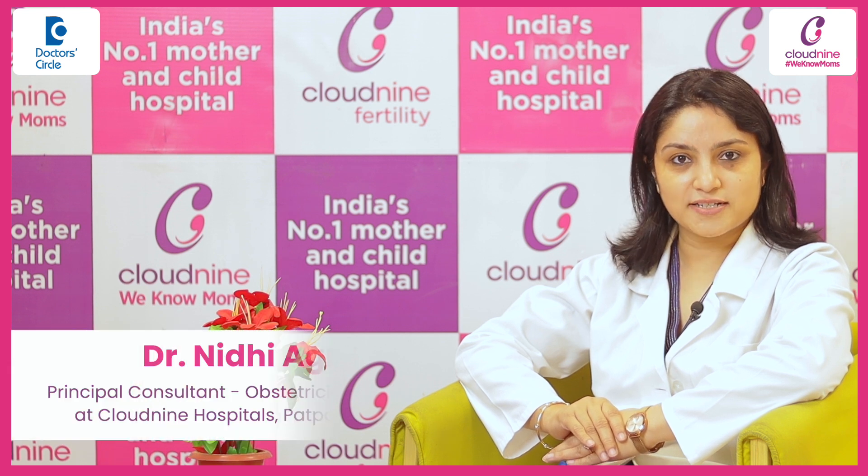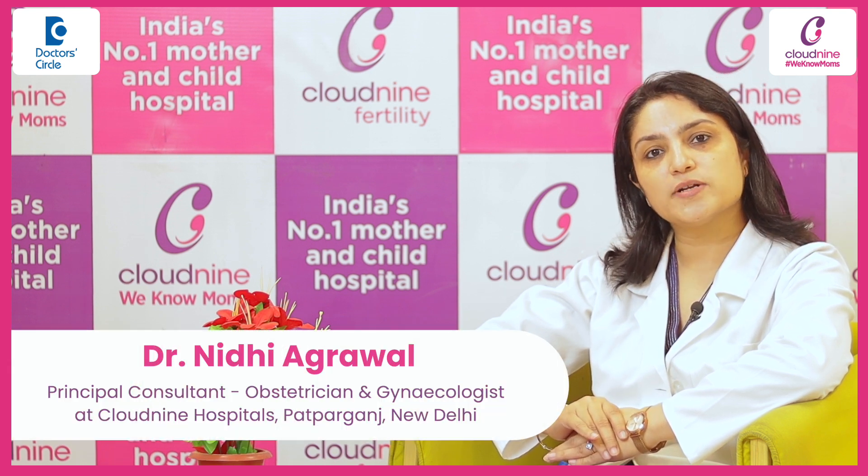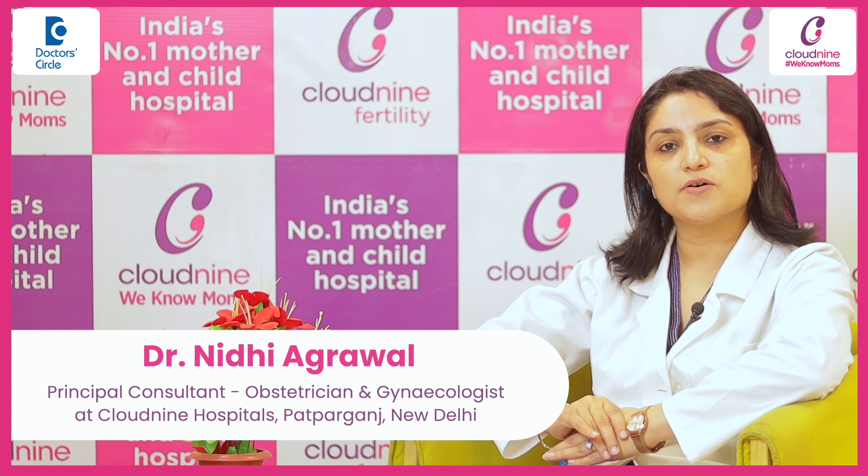Hi, I am Dr. Nidhi Agrawal, Consultant Obstetrics and Gynecology, practicing at Cloud9 Patparganj, East Delhi and NOIDA.